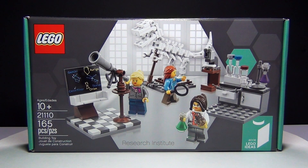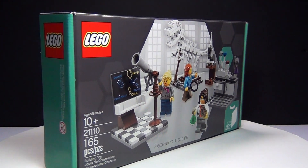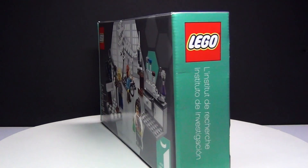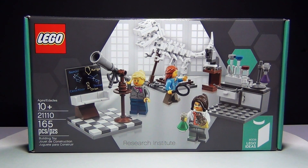Hey guys! Brick Queen here with a Lego Ideas set to review for you guys. This one is the Research Institute. It is set number 21110 with 165 pieces and it costs about $20. Clearly this is supposed to be the girl set, although I don't think it was really necessary to have a girl set. This seems pointless to me, but I decided to get it anyway and just kind of see what this is exactly about. First, let's go ahead and build it!